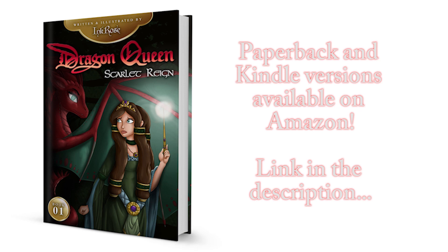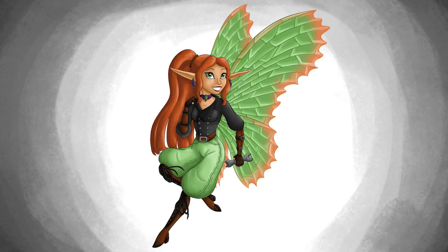The full version of this book, Dragon Queen Scarlet Rain, is available for purchase in both ebook and paperback versions on Amazon. Chapter 16: A Fairy Named Jane.